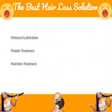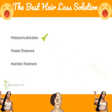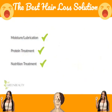Don't fall for the marketing hype and focus on treatments your hair actually needs: moisture and lubrication, protein, and nutrition treatments.